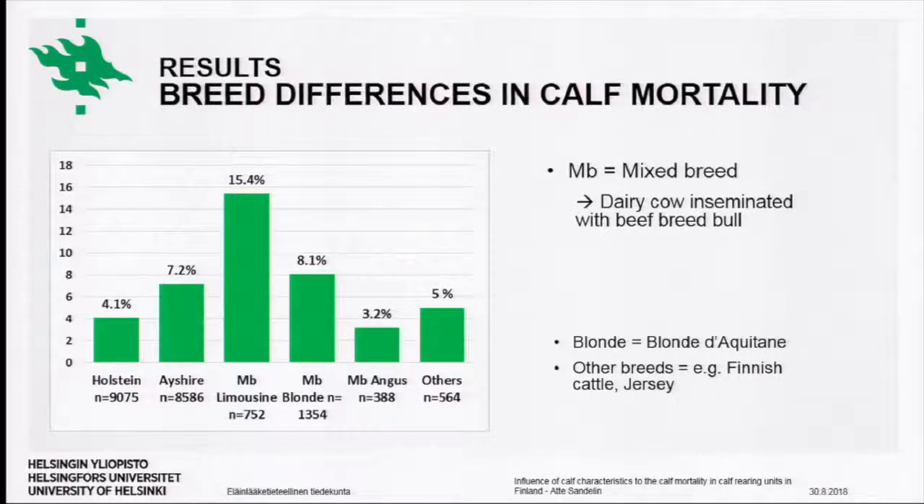This slide shows breed differences in calf mortality, with the different breeds listed below and the mortality calculated for each breed from our dataset. Holstein and Ayrshire are the most common dairy breeds in Finland. The MB category stands for mixed breed — these are calves that are essentially half dairy and half beef breed, as it is common in Finnish dairy farms to inseminate cows not selected for milk production with beef breed bulls to maximize offspring potential for beef production. From our 21,000 calves, there were 9,000 Holstein and more than 8,000 Ayrshire calves, and Blonde d'Aquitaine was the most common beef breed with 1,300 calves.